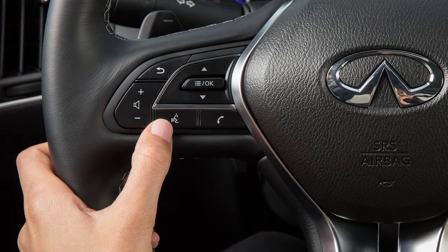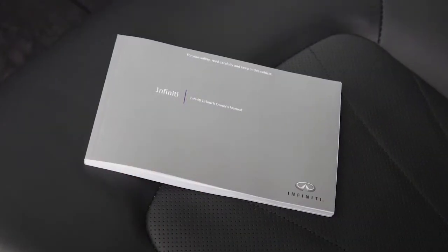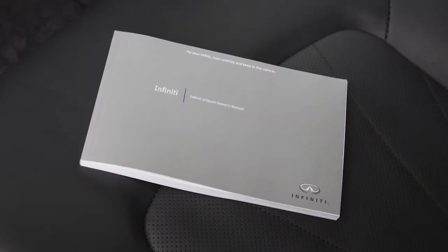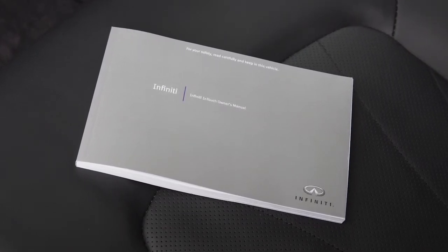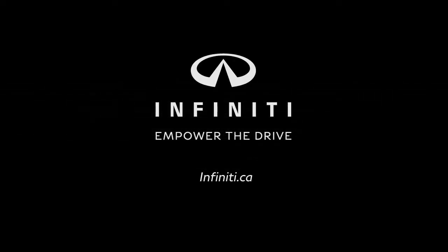To cancel a voice recognition session, press and hold the talk button. Please see your Infiniti In-Touch Owner's Manual for important safety information, system limitations, and additional operating information.